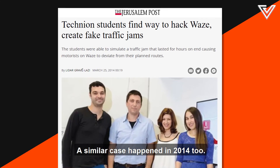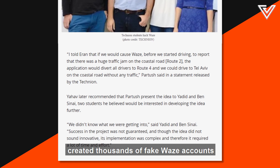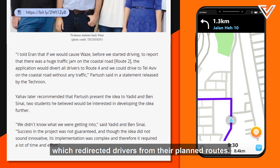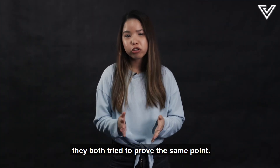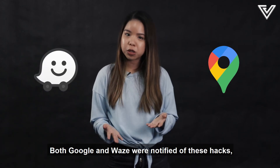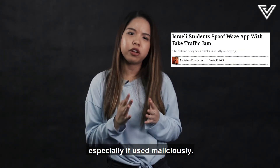A similar case happened in 2014. Two students and their advisors created thousands of fake Waze accounts to cause a fake traffic jam that lasted hours, redirecting drivers from their planned routes. Though these experiments were somewhat harmless, they were both trying to prove that anyone could mess with the system. Both Google and Waze were notified of these hacks in hopes they would prevent it from happening again, especially if used maliciously.